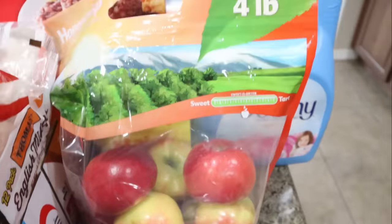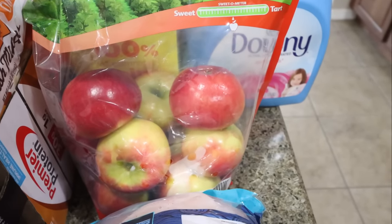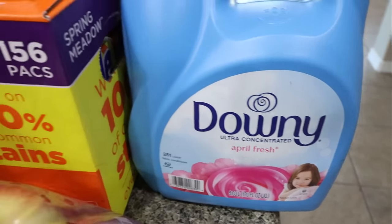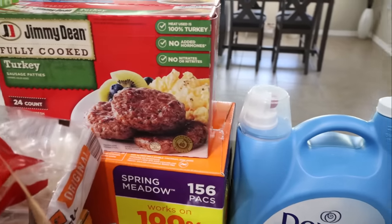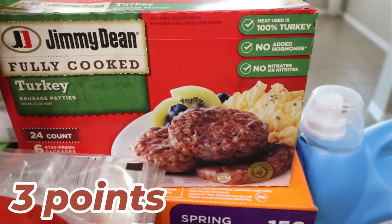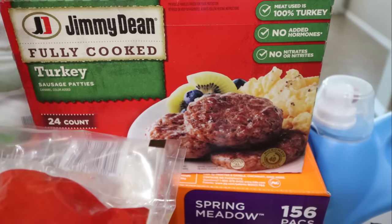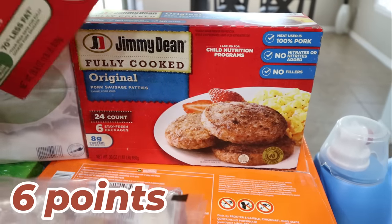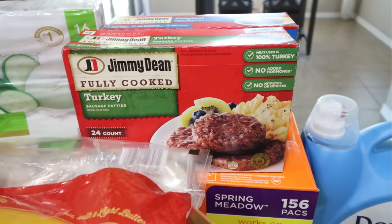I got a four-pound bag of Honeycrisp apples for $5 — a very good deal. I picked up fabric softener because we were completely out, and another big box of Tide pods. I also grabbed a big case of Gatorade zero, which is in the garage. And last from Sam's Club: Jimmy Dean fully cooked sausage patties — $7 for 24 versus about $5 for six or eight at the grocery store. I grabbed turkey patties for me and original pork for Troy, so we have quick and easy breakfast sandwiches on hand.